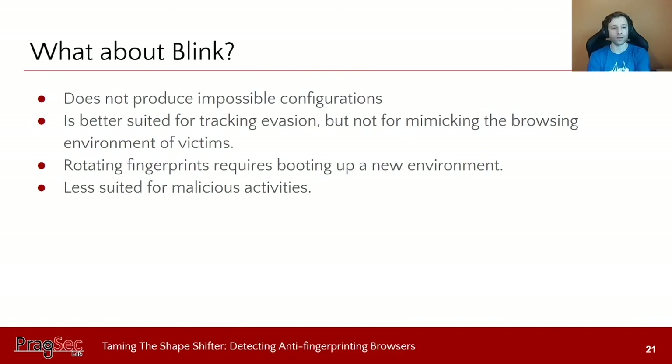As for Blink, it doesn't produce impossible configurations because it builds an actual virtual environment. However, it's better suited for tracking evasion rather than mimicking a specific browsing environment, and it offers a limited number of options to rotate your fingerprint. This makes it less suited for malicious activities and means it can only really be used to evade tracking.